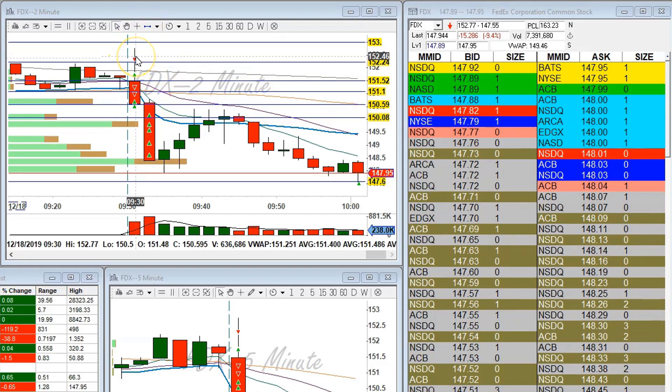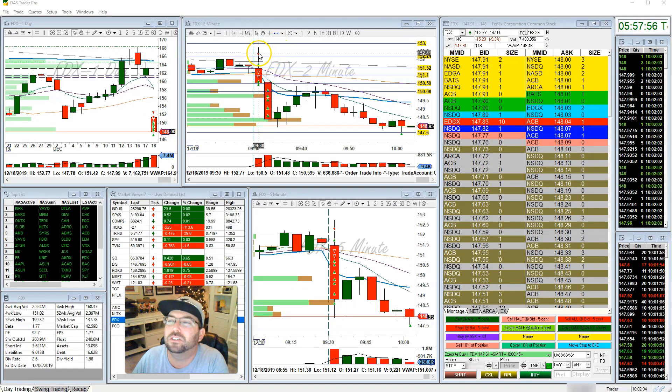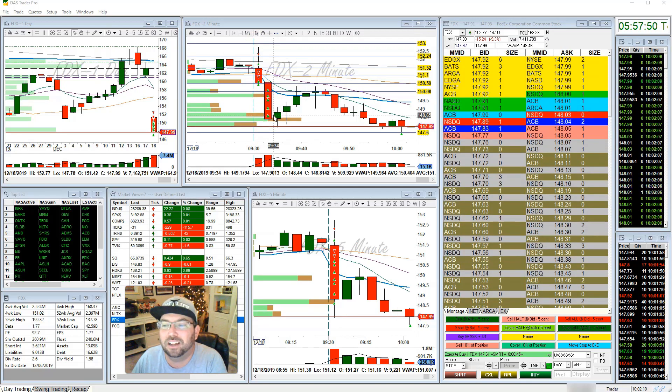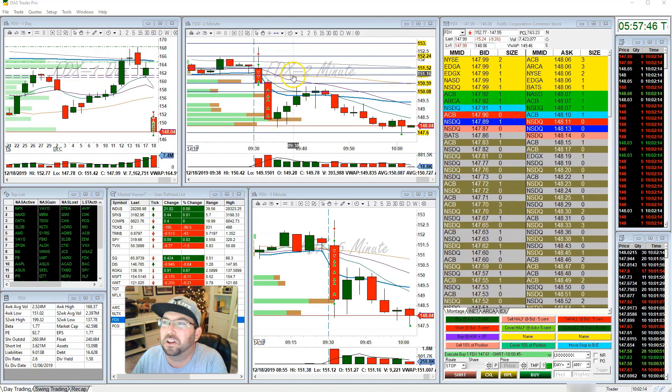Just a crazy trade. The initial entry was 200 shares with about a 50-cent risk — so a $100 trade, I can handle that. I took 200 shares there. These adds went back up to 200 shares because I had profit. All in all, this trade ended up being about $500 to $600.